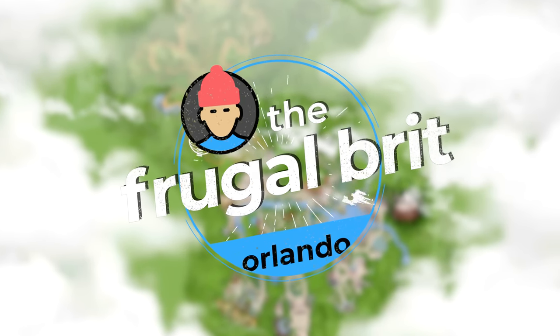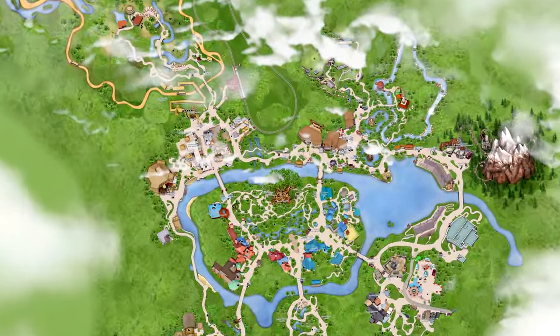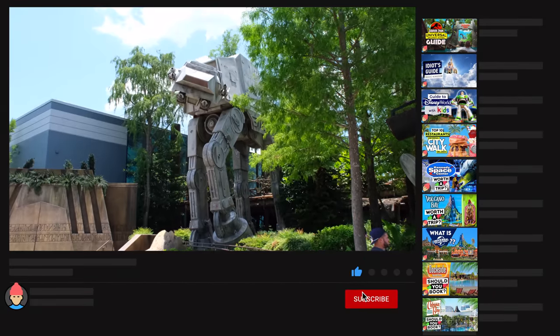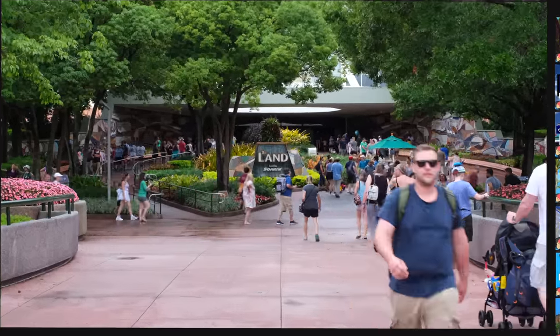I'm the Frugal Brit and for this video I'm going to rank my top 10 Disney World rides that provide a reasonable window of low wait times before 5pm, even on a busy day. Don't forget to subscribe and hit the bell for future guides, reviews and other Orlando content.